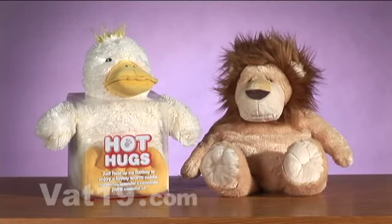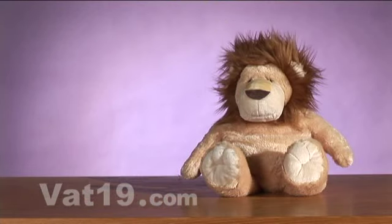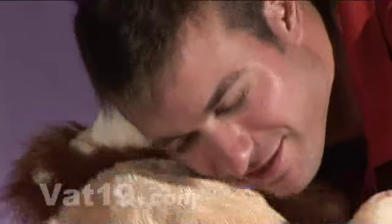You and your child can choose between several Hot Hugs — get one, or collect them all. Beyond the inviting warmth and scent of these adorable animals, Hot Hugs are some of the softest, cuddliest stuffed pets you will ever find.